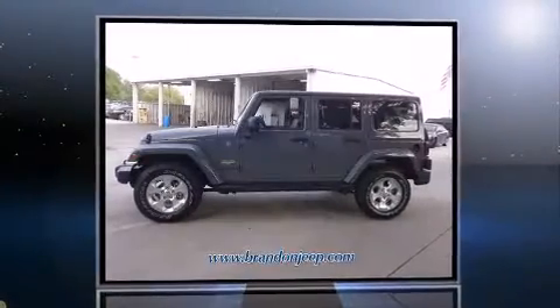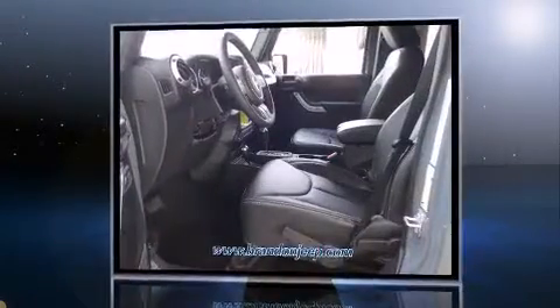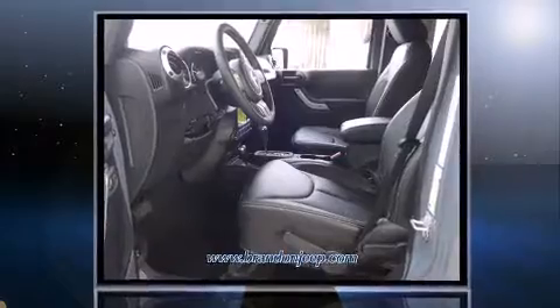Come test drive this 2014 Jeep Wrangler Unlimited. It features four-wheel drive capabilities, a durable automatic transmission, and a refined six-cylinder engine.